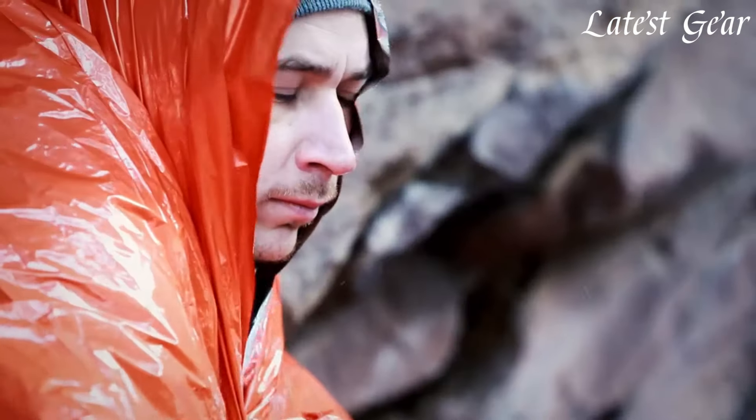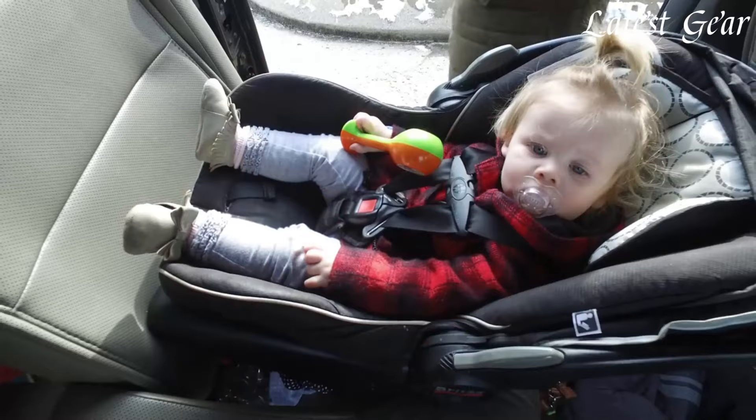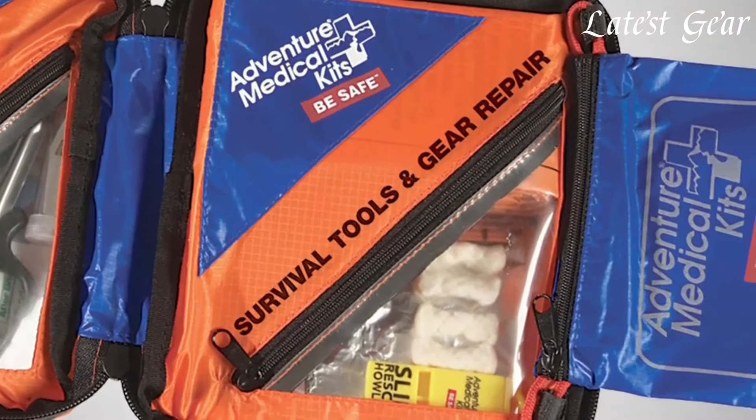Survival kits are comprehensive tool sets designed to aid individuals in emergencies, offering essential supplies for self-sufficiency. These kits typically include items like first aid supplies, water purification, tools, and emergency rations.